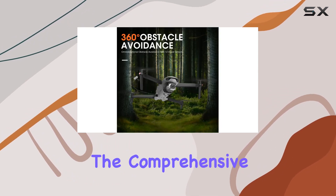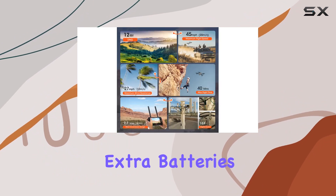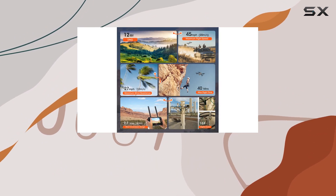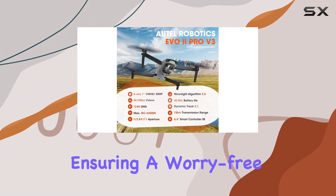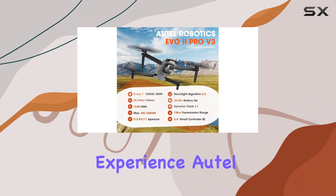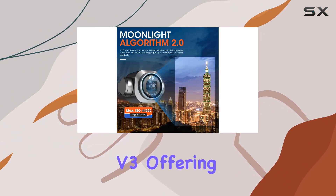In the comprehensive combo you get the drone, a smart controller, extra batteries, low-noise propellers, SD cards, and more. The value-packed bundle is backed by a solid warranty, ensuring a worry-free experience. Autel Robotics has truly raised the bar with the EVO 2 Pro V3, offering professionals and hobbyists alike a powerful, feature-rich drone that delivers on its promises.